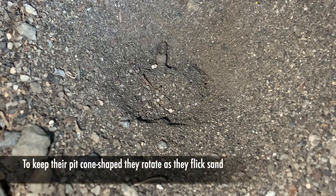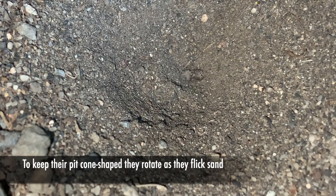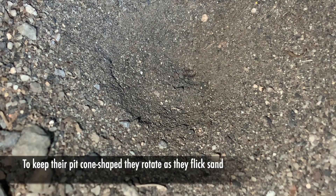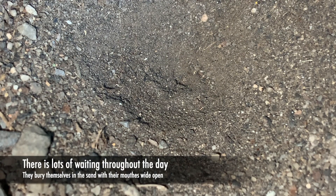What they do is they just kind of keep track of it all day. And because those pits are actually cone-shaped, the way that they maintain the cone is to do this fancy spin and rotate as they flick that sand. They basically spend most of their time, when not doing pit maintenance, waiting for prey — sitting at the very bottom of that pit, holding their jaws wide open, just waiting for something to fall in.